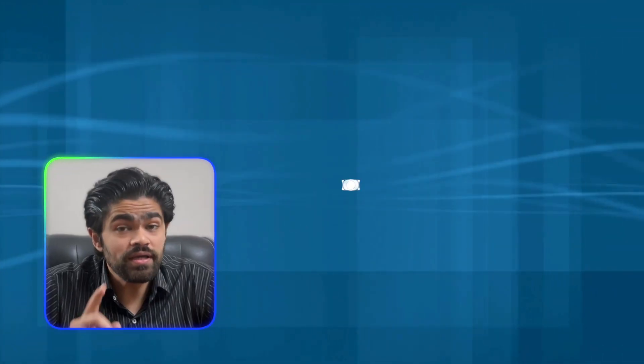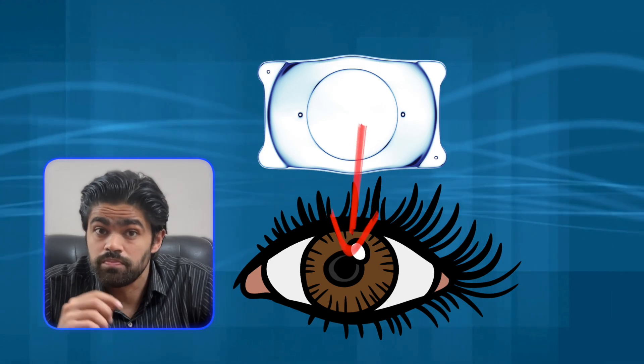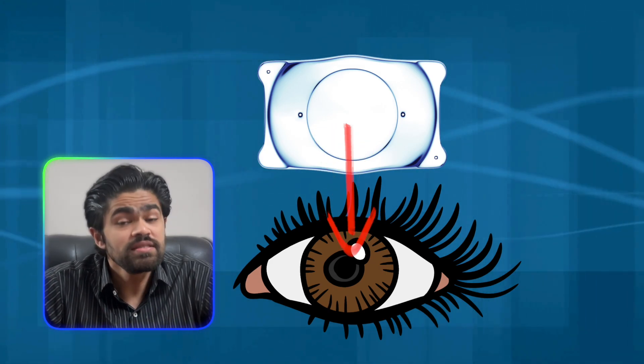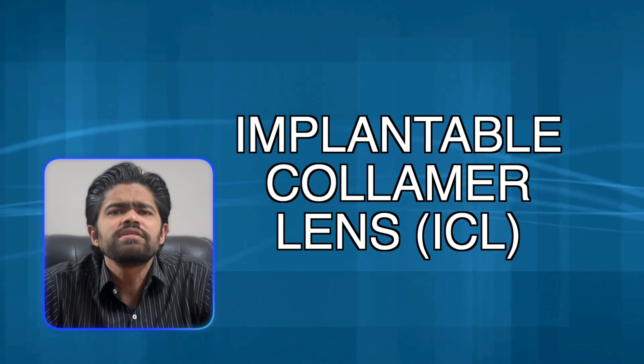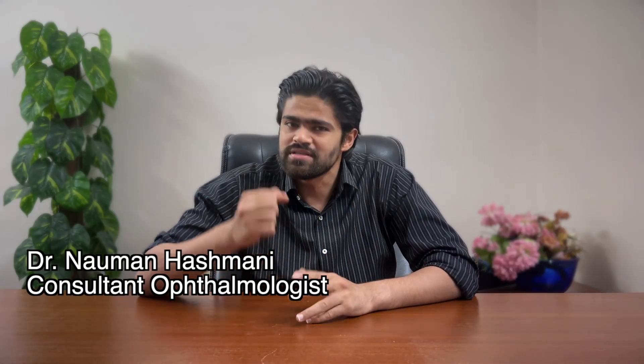Hey! Look at this tiny lens. It goes inside your eye to make your world brighter and more crisp. This is called the implantable collamer lens, or implantable contact lens. All about this and more as we go into this deep dive.